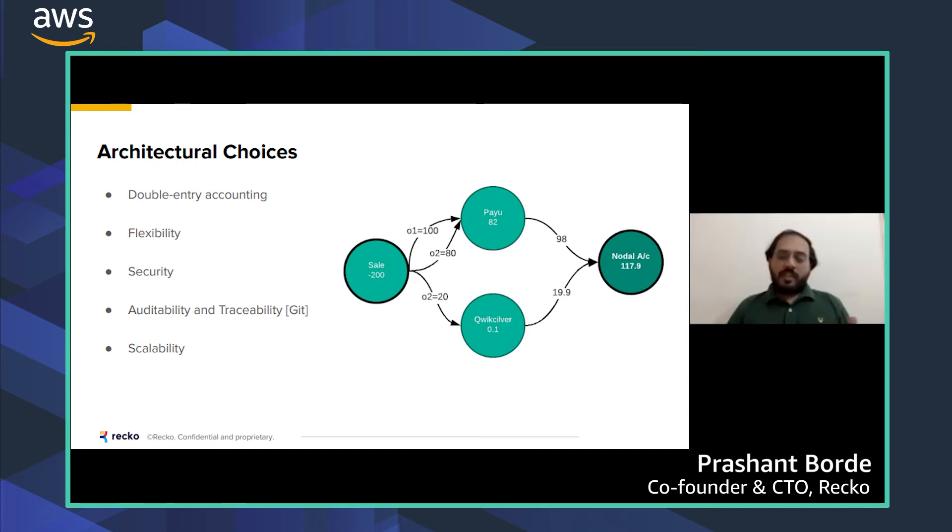The second aspect is flexibility. Different businesses generate different kinds of data, so the platform needs to be flexible enough to accommodate that, and let finance teams specify the rules for how to convert business data into accounting data. Security is also very important since we're dealing with sensitive data. We use established patterns such as zero trust networking, SSOs, and role-based access control, baked into the architecture by design.